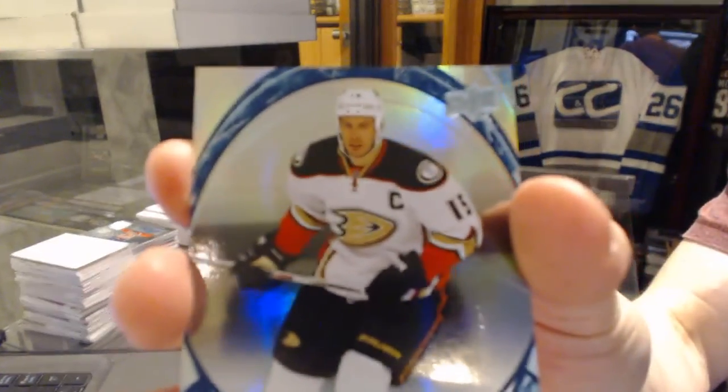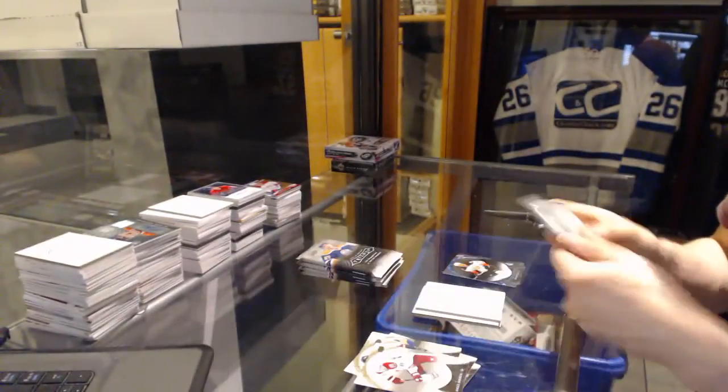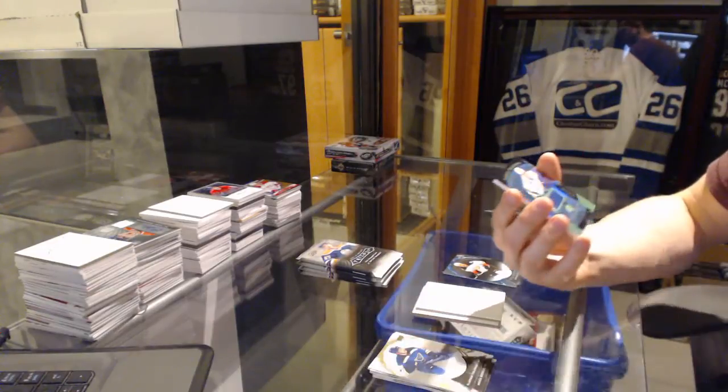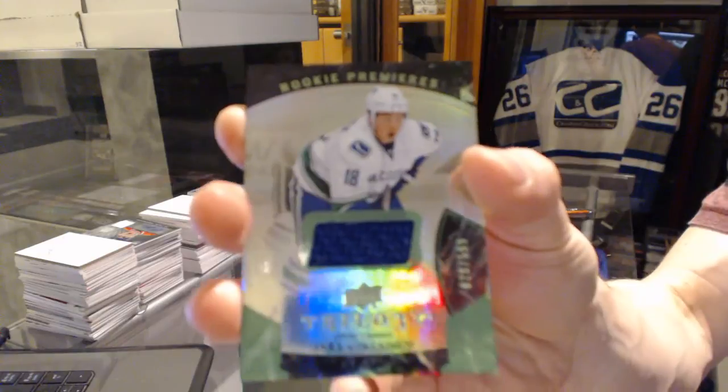Rainbow blue number to 678 for the Anaheim Ducks, Ryan Getzlaff. We've got a rainbow green rookie jersey number to 599 for the Vancouver Canucks, Jake Virtanen.